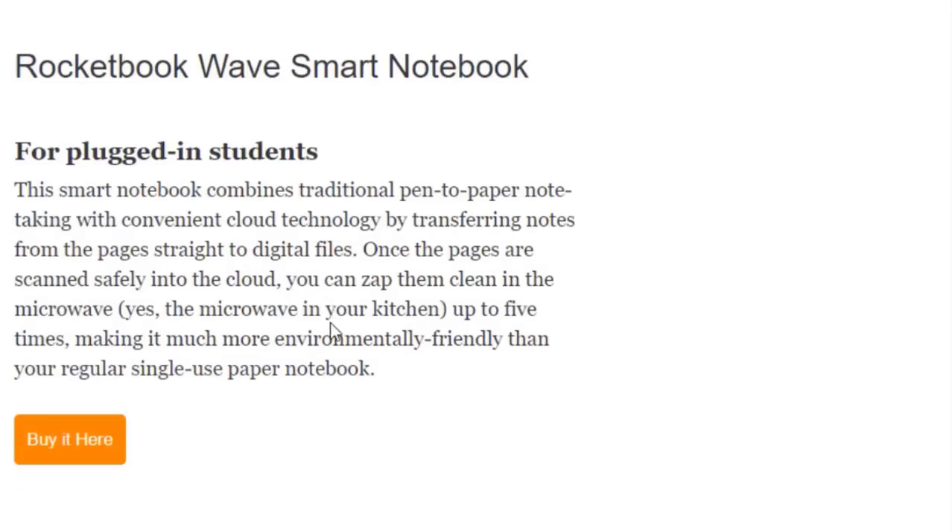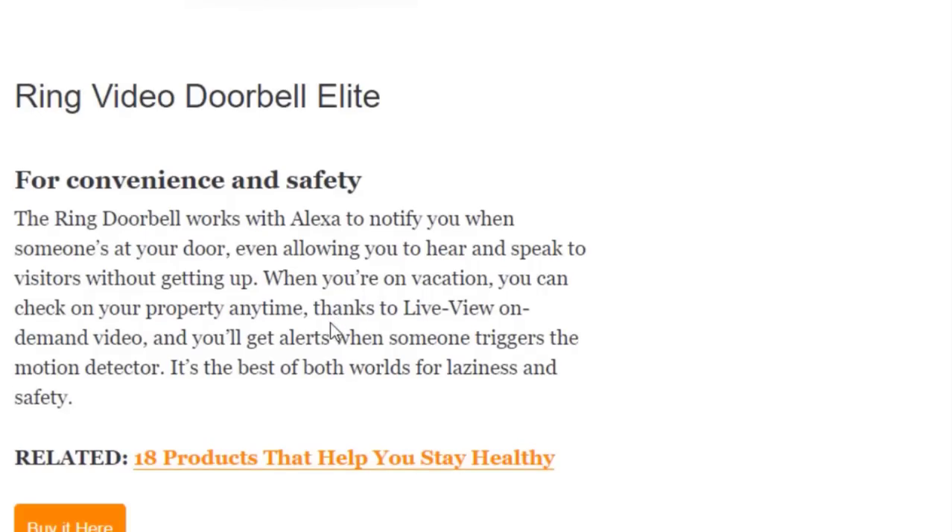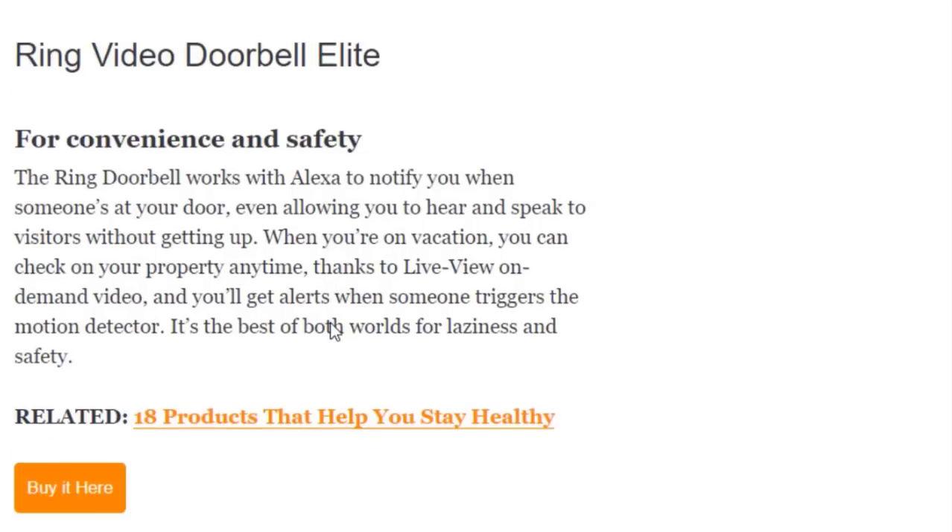Next we have the Ring Video Doorbell for convenience and safety. The Ring Doorbell works with Alexa to notify you when someone's at your door, even allowing you to hear and speak to visitors without getting up. When you're on vacation, you can check on your property anytime thanks to live view on-demand video and you'll get alerts when someone triggers the motion detector. It's the best of both worlds for laziness and safety. You can buy this at Amazon.